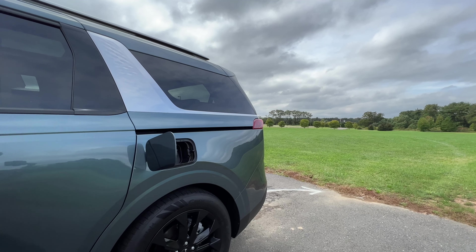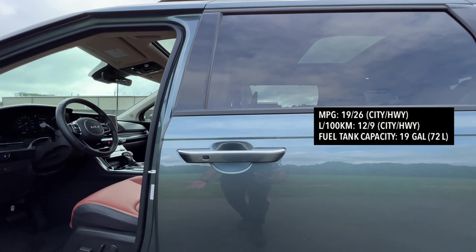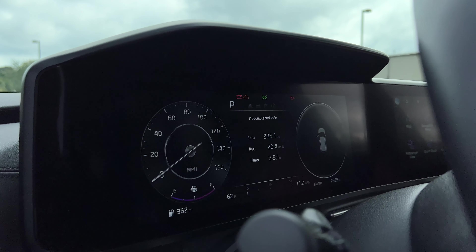When it comes to fuel economy, you're working with 19 city and 26 highway. You have a 19-gallon tank capacity, and after a few days of driving I'm averaging 20.4 miles per gallon.